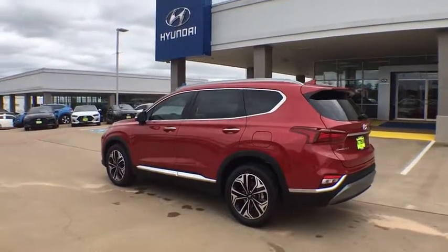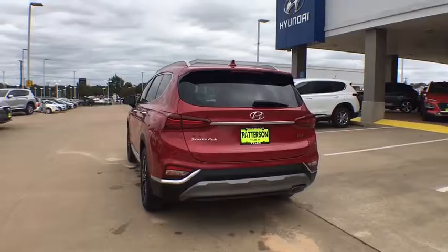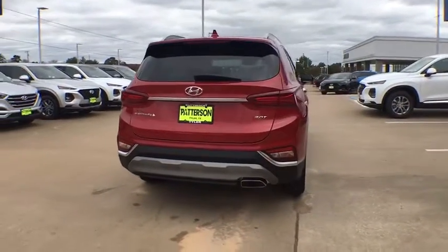Remote engine start. Power passenger seat. Power liftgate. Keyless entry. Backup camera. Navigation system. Leather wrapped steering wheel.